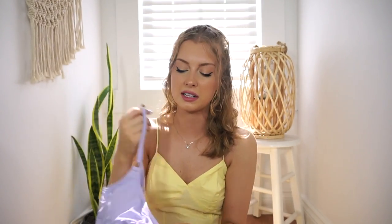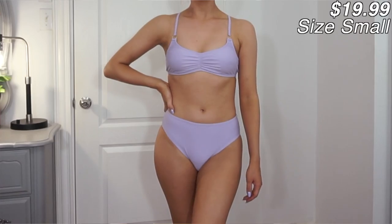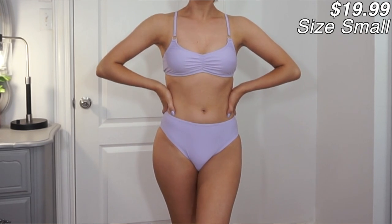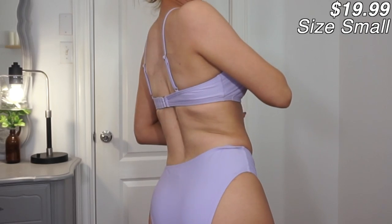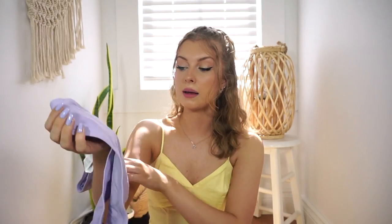My nails literally match this color - something about lilac or a soft muted purple is just so pretty to me. The matching bottoms are a little bit high-waisted, very simple and basic. They look like they're going to be pretty full coverage, which is nice. Sometimes I don't always want a super small bottom, especially for a family pool day or beach day - something like this is definitely my go-to for that.